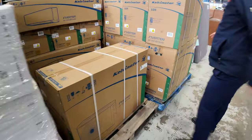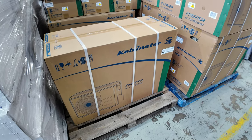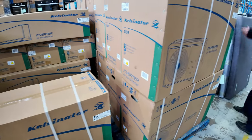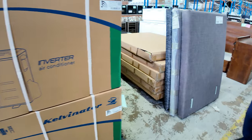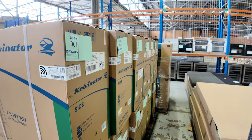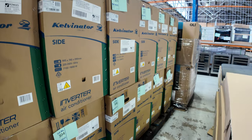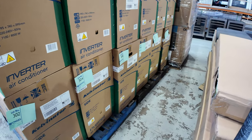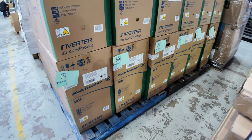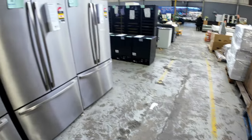They've sent some more Kelvinator inverter air conditioners in — full factory warranty, folks. Checking the label: it's a five-year factory warranty. There are 12 of them — 7.1 kilowatt Kelvinator inverter reverse cycle air conditioners. The bidding was $1,000 a shot last week, which is a fraction of what they sell for in the shops. Another 12 have been sent in — really pleased to see those through.